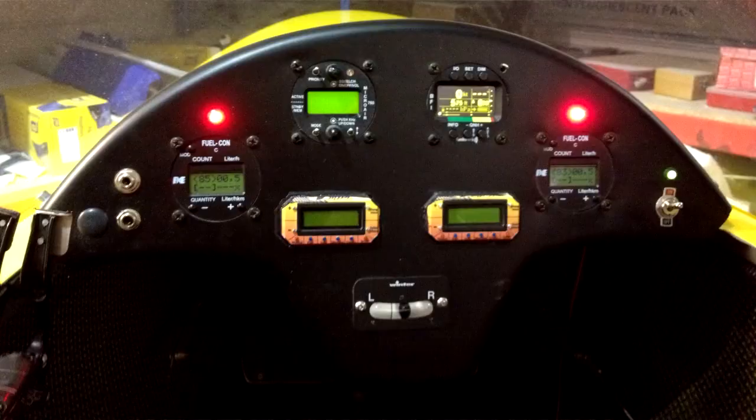The Sirocket is equipped with a reasonably comprehensive set of instrumentation for an SSDR aircraft. It includes a VHF transceiver, two fuel computers that are able to calculate both fuel flow and fuel capacity, and an engine monitoring computer for each engine. It also has a neat little multi-function instrument from Funkwork that provides airspeed, altitude, vertical climb, and GPS information all in a single small unit.